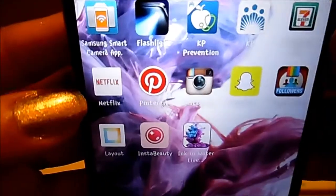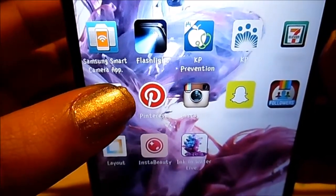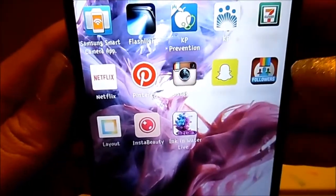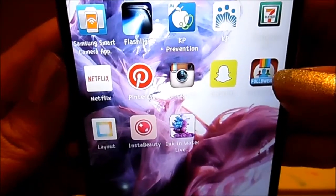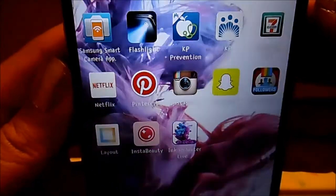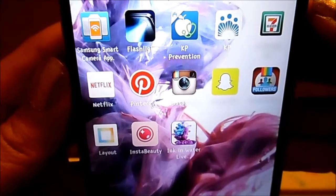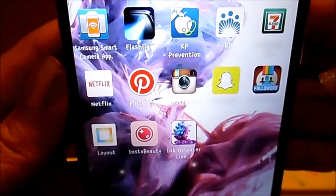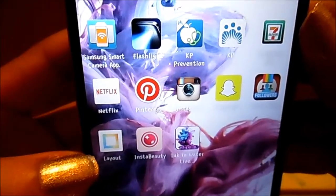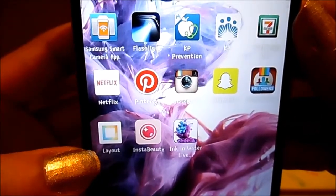This next one is Netflix. Then you have Pinterest, Instagram obviously, Snapchat, and Insta Followers. For all of you people who have a habit of following people and then unfollowing them thinking they don't notice — that app is for you. You unfollow me, I unfollow you. The next one is Instagram Layout — that's how I do my layouts and collages for my pictures.